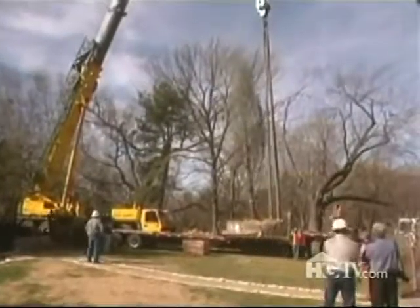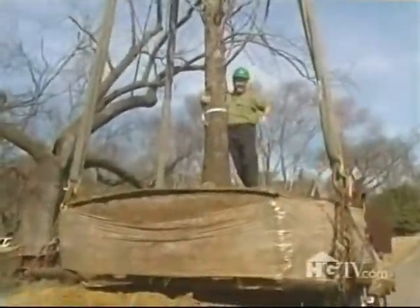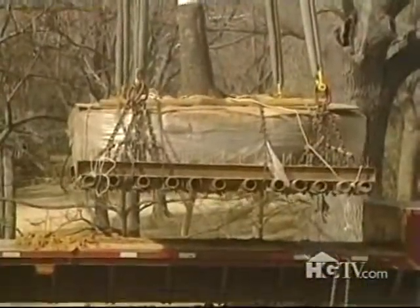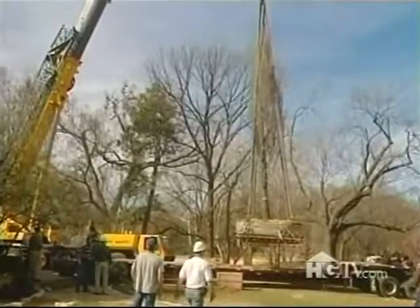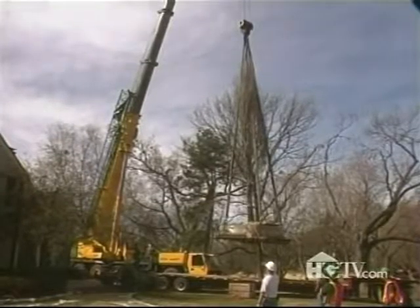With that task complete, they made final preparations to lift the tree. As the crane began to lift the tree, the job site got so quiet you could hear a pin drop. And you've got to admit, that's far better than the sound made by a 20-ton tree dropping.